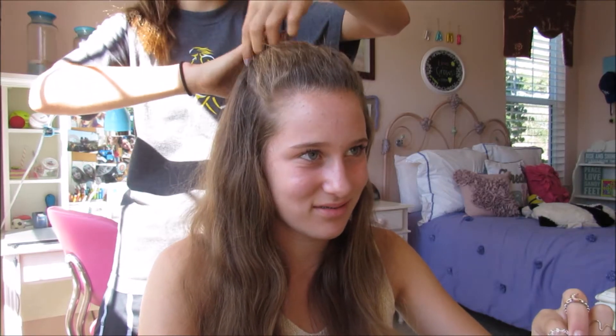Caroline wanted to do this and she just surprised me. It's just a half-up, half-down style and then you put it into a bun — it was super cute. Then Caroline curled the rest of my pieces and it turned out super adorable.